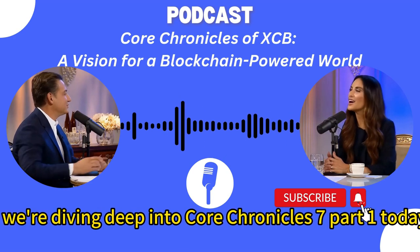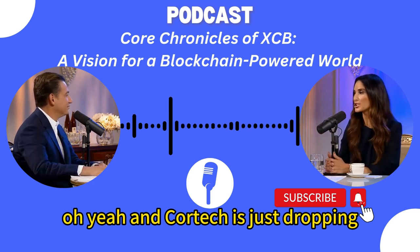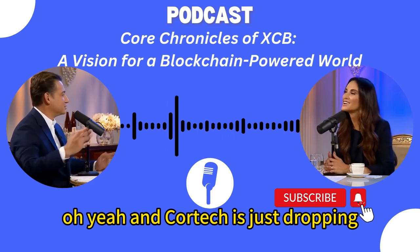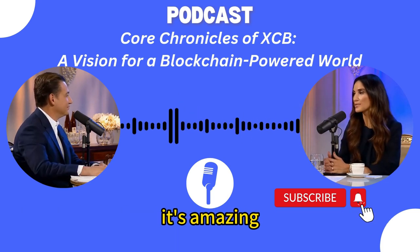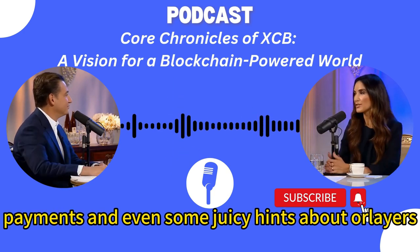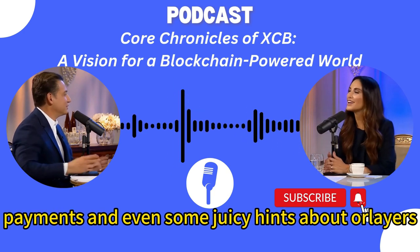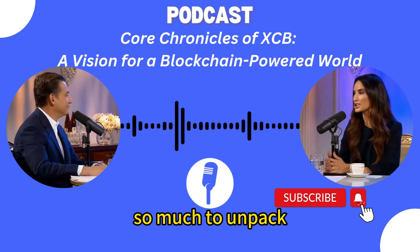Hey everyone and welcome back. We're diving deep into Core Chronicles 7 Part 1 today. Core Tech is just dropping bombshell after bombshell — updates galore. They're hitting every angle. We're talking data, payments, and even some juicy hints about Orlayer's New York trip. So much to unpack.